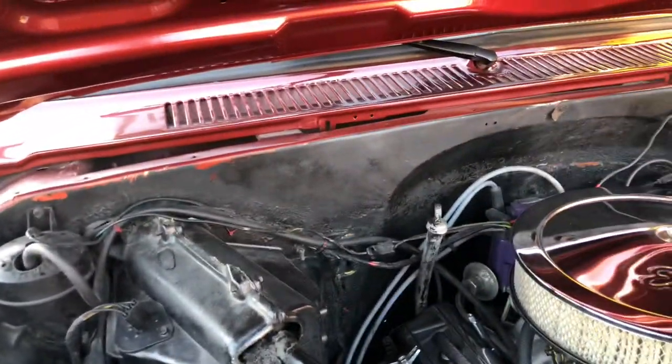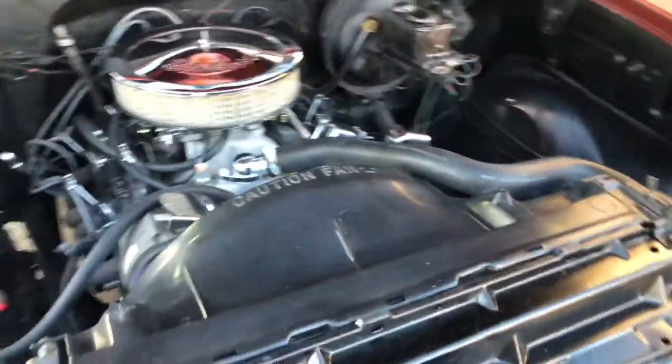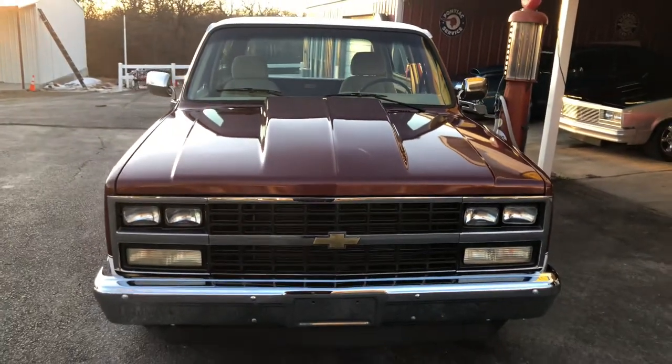Air gap, high intake, aluminum intake. The truck looks like it was originally an orange — it's pretty cool. Great running truck. It's got a mean low stance to it — it really looks good.